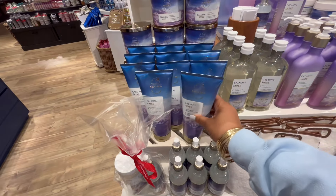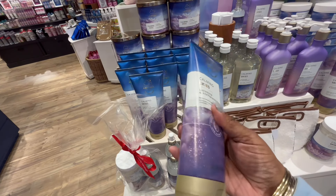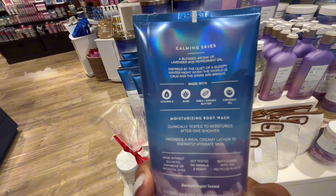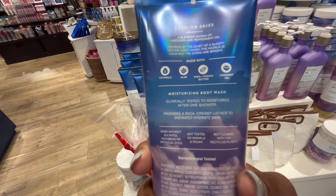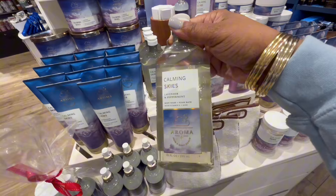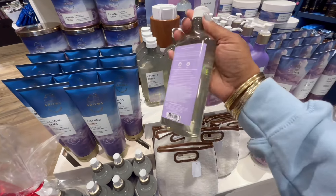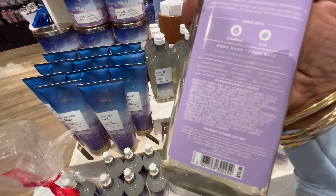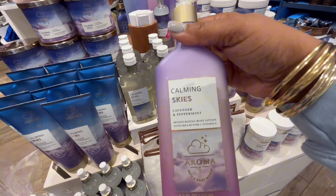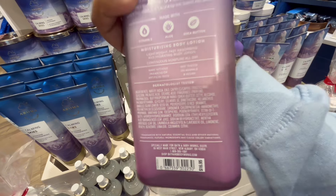First we have Common Skies — this is the new aromatherapy line. When I tell you this scent right here is giving the 90s, it is definitely giving that aromatherapy 1994 vibe. Y'all remember how it used to smell back then? It's come a long way, they changed the game up, but this gave me nostalgia instantly when I smelled it. I had to look twice — they really did that and I'm here for it.